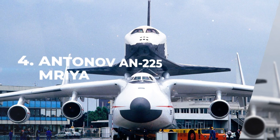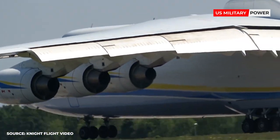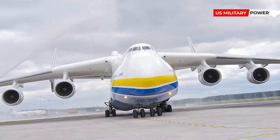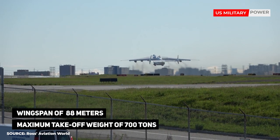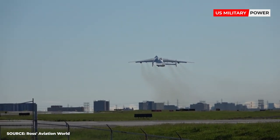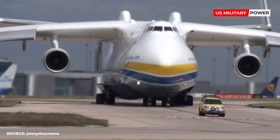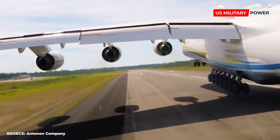Number 4: Antonov AN-225 Mriya. Antonov Airlines operates the only example of the AN-225 in existence. With its wingspan of 88 meters and maximum takeoff weight of 700 tons, it is the biggest and heaviest operational aircraft in the world. First flown in 1988 to service the Soviet space shuttle program and later serving as a transport aircraft with Russian armed services, the AN-225 was taken out of service for eight years before taking on its current commercial applications.